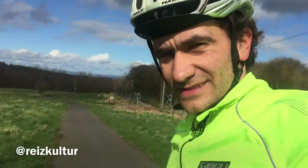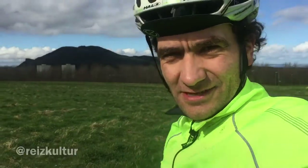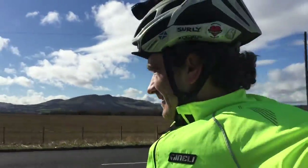Views over to the Forth, and Arthur's Seat over there. Great views all around Edinburgh. One more awesome view over to the Pentlands on my ride.